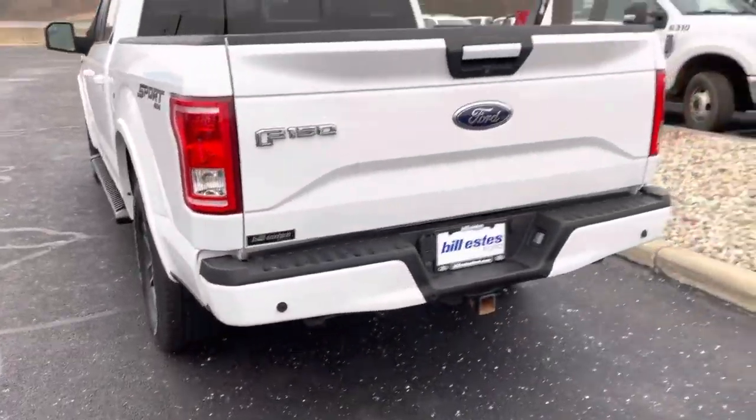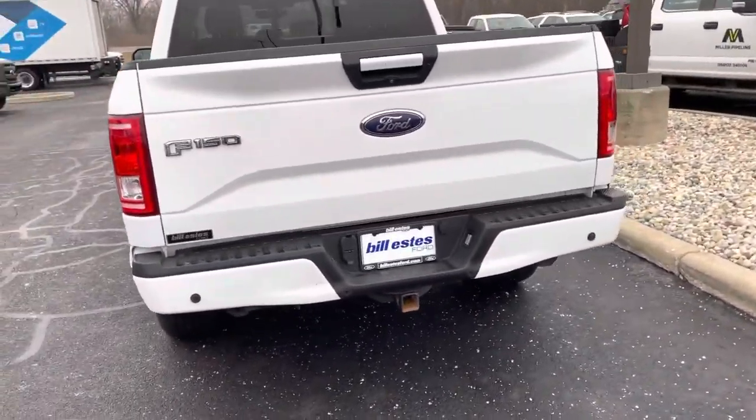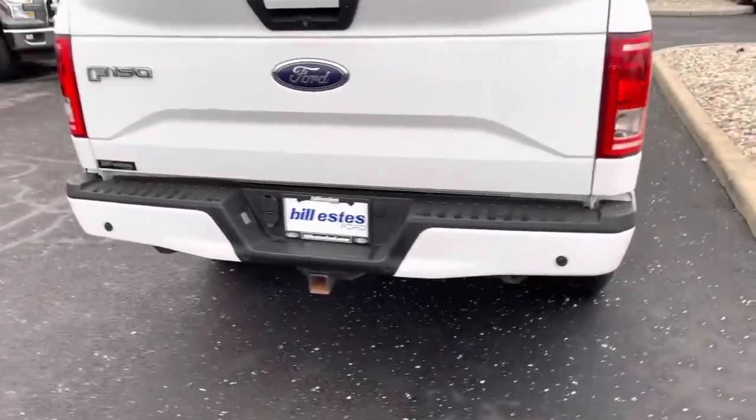Going around the back: backup camera, backup sensors, four and seven pin ready for towing.